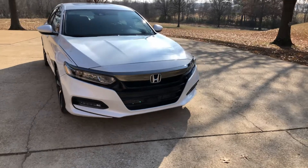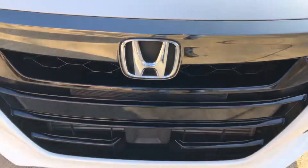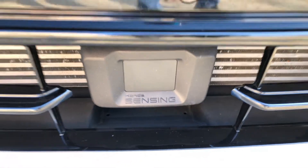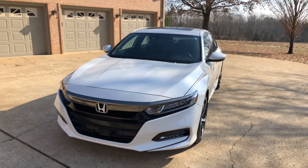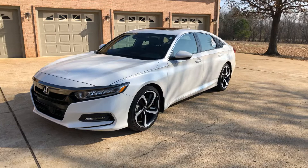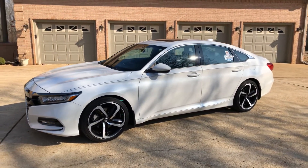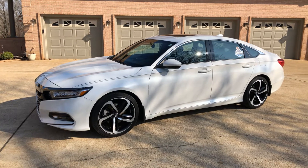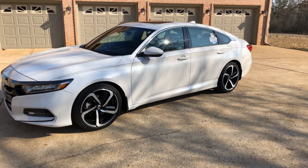It's got the LED headlights, automatic on/off, fog lights too. You also get the Honda Sensing system — there's a radar right here — which basically helps the car drive itself. It's got lane departure and assist system, blind spot monitoring, and adaptive cruise. It's pretty amazing technology; you'd have to test drive one to experience it.